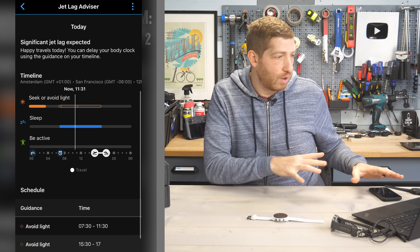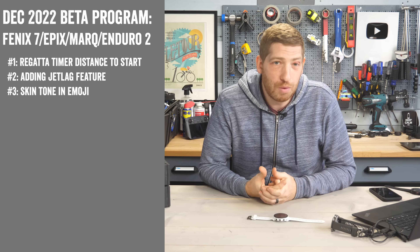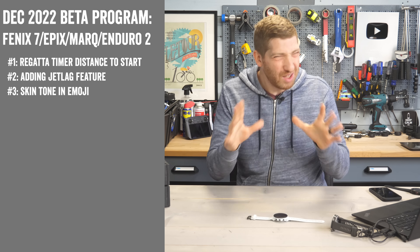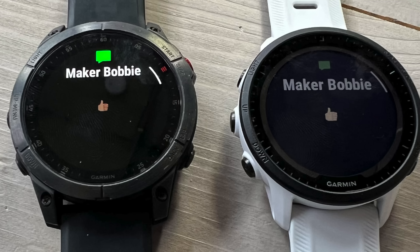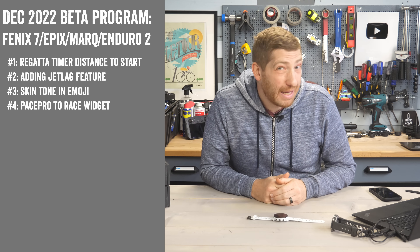They've added multi-code point emoji support, which is a fancy way of saying they've added skin tone variations to emoji. You can see a side-by-side example here on the updated Epics versus the Forerunner 955 that hasn't been updated — a darker skin tone variation of an emoji shows up correctly on the updated watch.